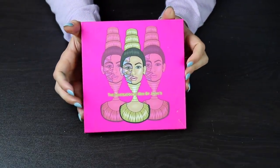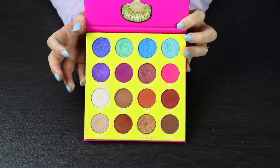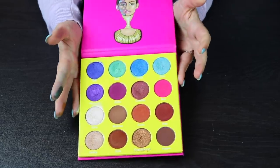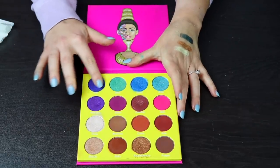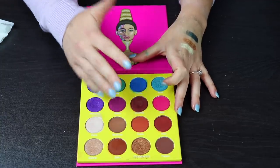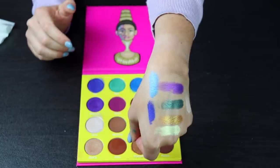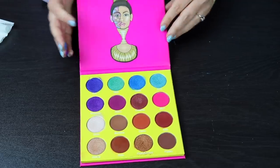Lastly for my Juvia's Place palettes, this is the Masquerade palette — also the mini version. This does come in a full-size version as well, but I feel like there's no need to ever get a full-size Juvia's Place palette when you can get the mini ones. But these shadows are so nice — let me swatch some of the shimmers. Oh my god — that blue. Just look at that blue. Have you seen anything more beautiful in your whole life? Because I don't think I have. This is just so stunning.